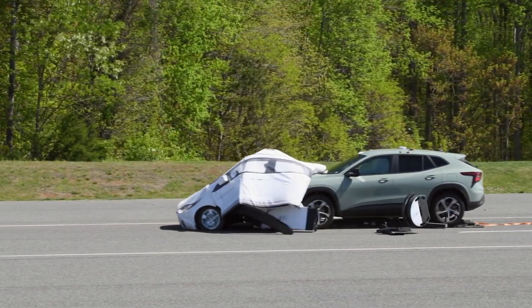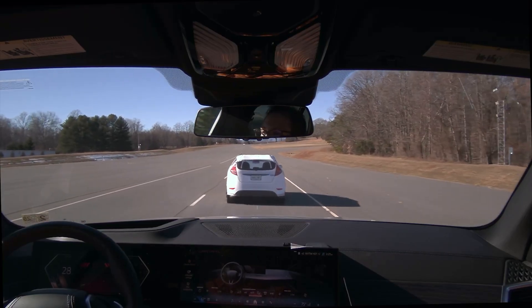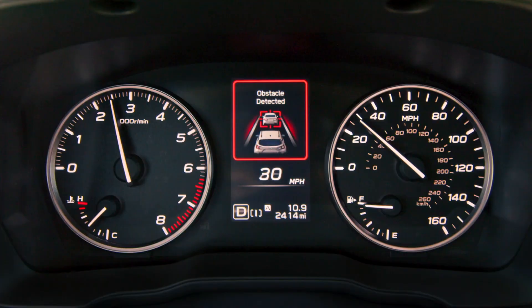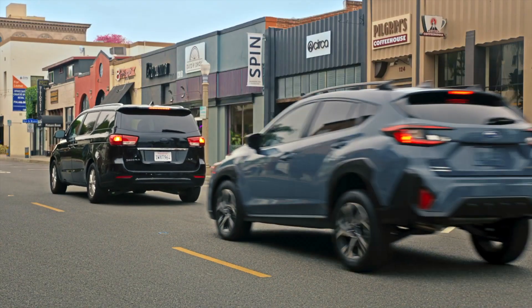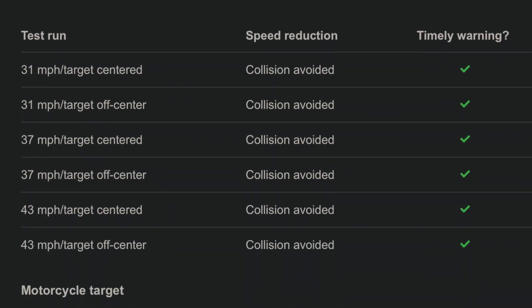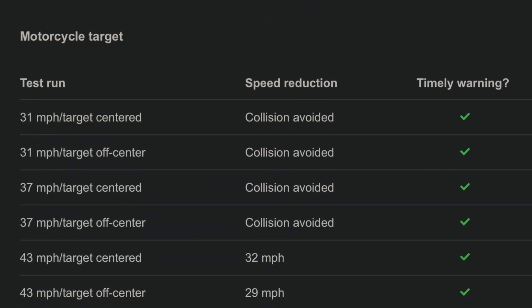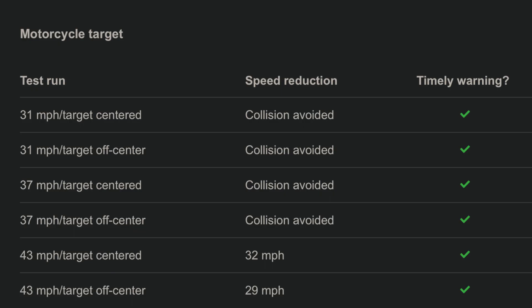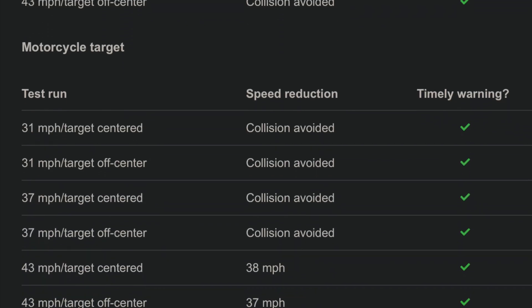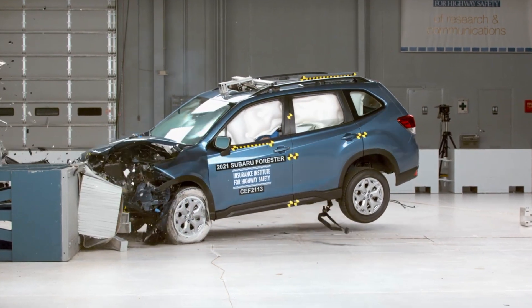The safest crash is the one that never happens. The collision avoidance test assesses how effectively a vehicle's automatic braking system responds to various obstacles at different speeds. Subaru's EyeSight collision avoidance system delivers consistently strong performance. The previous generation was able to automatically bring itself to a full stop in most scenarios. However, in the higher-speed motorcycle target test, it slowed significantly but failed to fully avoid a collision. The new Forester builds on this foundation, further reducing collision speeds in the same test. The data tells a clear story of targeted engineering improvements.